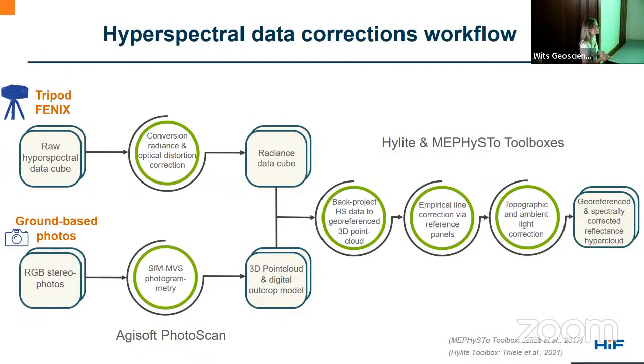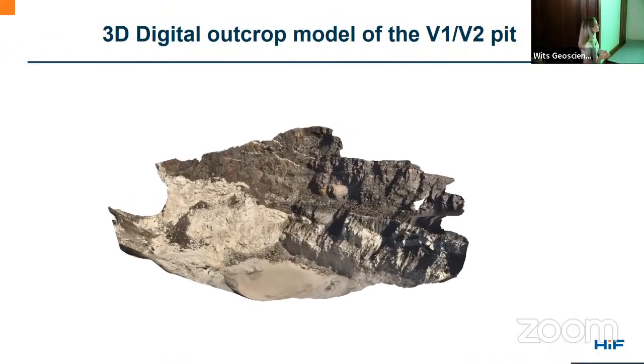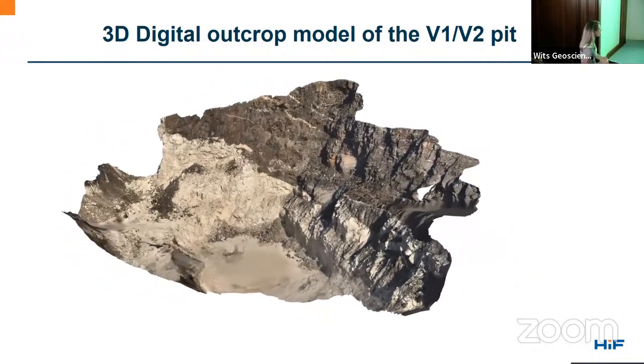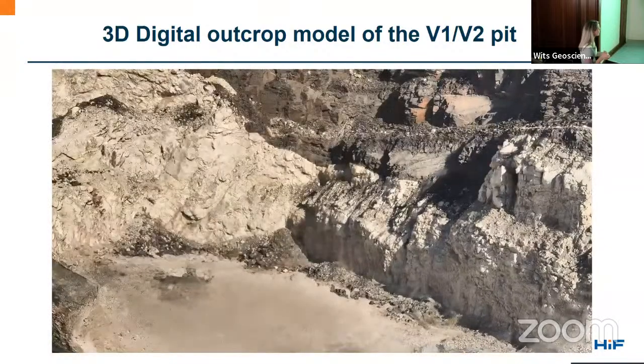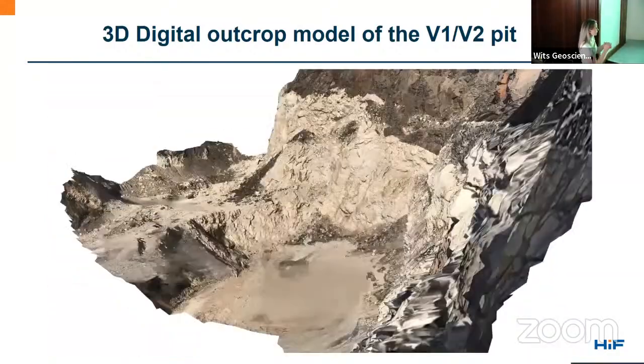Afterwards we apply topographic and ambient light corrections using the topographic information from the 3D model. The end result is a fully georeferenced, spectrally corrected hyper-cloud — a 3D point cloud where each point has an x, y, z coordinate plus spectral information. I thought I'd visually show what happens to the data when we correct it. This is the 3D model created with the photogrammetry workflow — this is the main pit, where the white is the pegmatite and the dark rock is the country rock. I acquired about 200 photos to create this model.